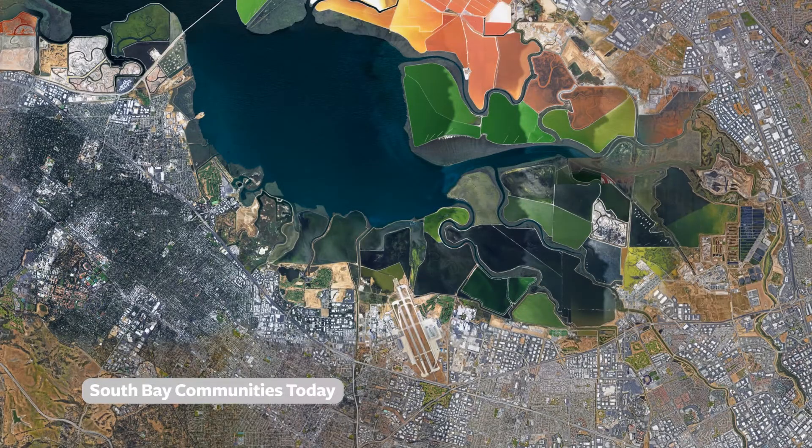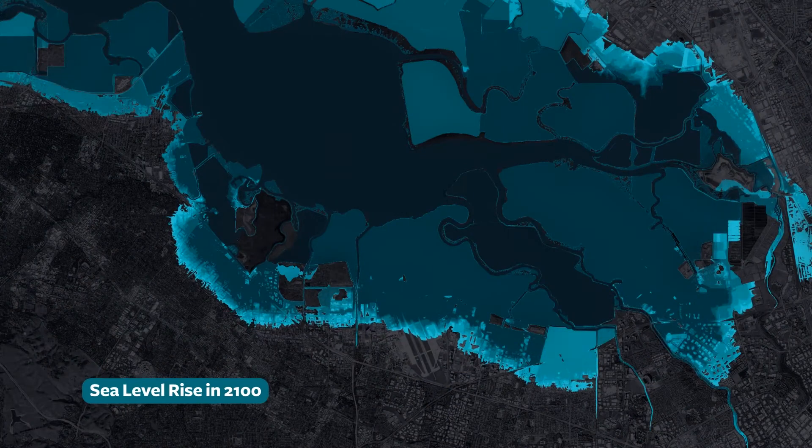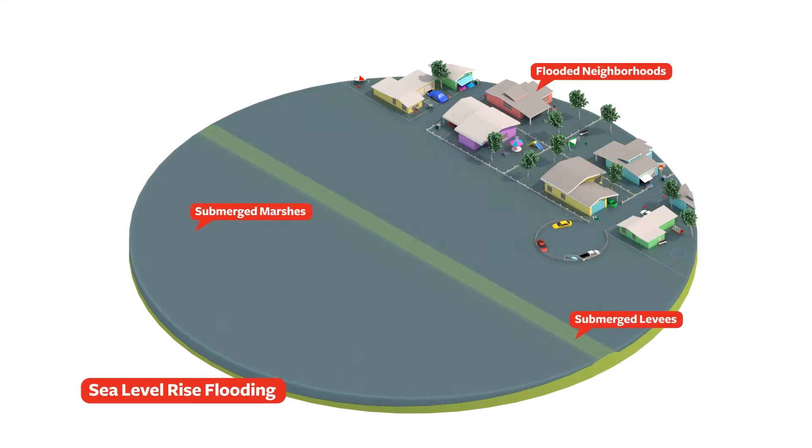The South Bay and Silicon Valley are low-lying and highly vulnerable to sea level rise. A new strategy is needed to protect these communities. Flooding occurs as higher water levels in the Bay combine with stormwater runoff in low areas.